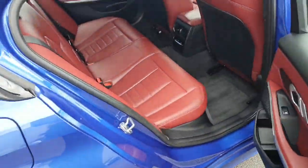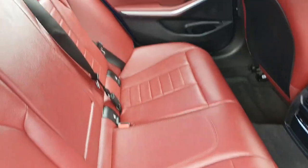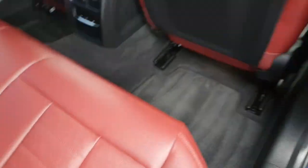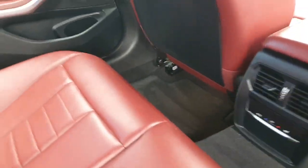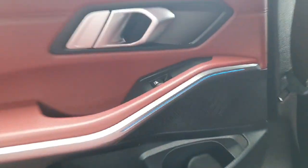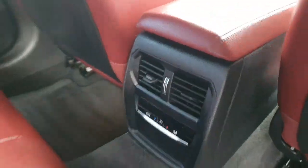Onto the interior we've got red leather interior with M Sport seats. Plenty of leg room for the back passengers. We've got cup holders, armrest, split folding rear seats, ambient lighting on the doors, climate control for the back passengers as well, and an ISOFIX on the seats.